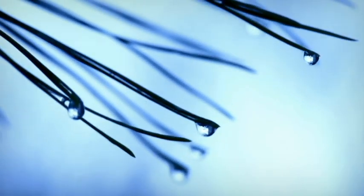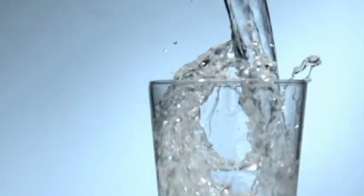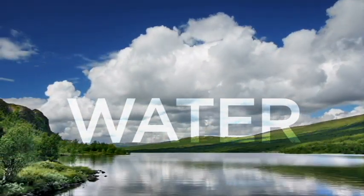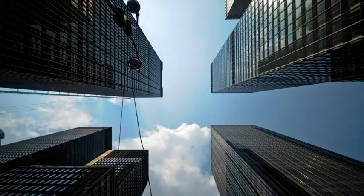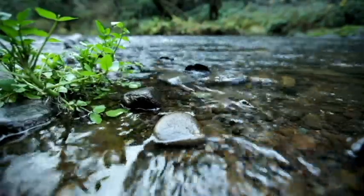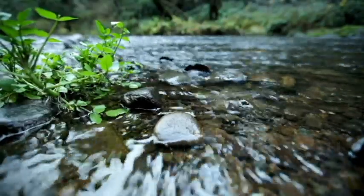Water. It's life-sustaining. It's essential. It refreshes us. Water — it moves business forward and makes home life easier. Yet the quality and access to this vital resource is dwindling worldwide.